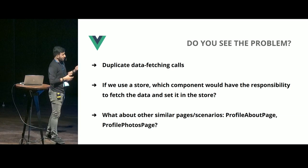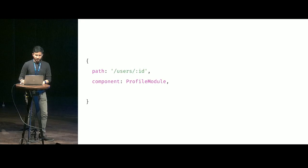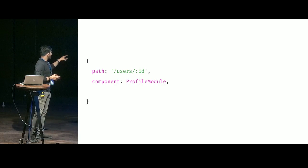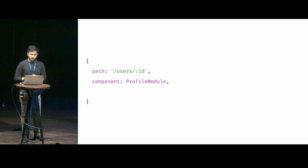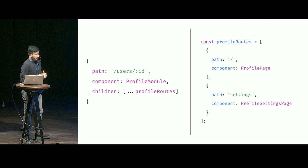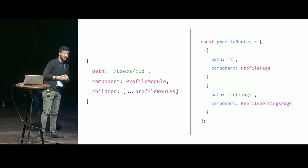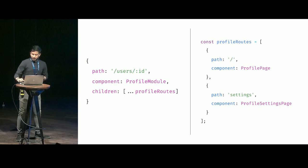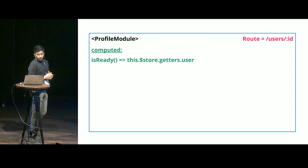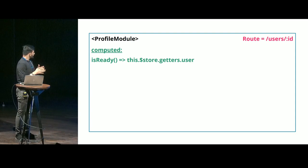So, to bring all of this together, let's look at how we would modularize it. On this particular path, we will load or render the profile module component. We'll have some routes which will act as children routes for this particular module. If you go inside this particular route, it will render the profile page. If you go to user.id.settings route, it will render that particular component. But before this, it would all go through the profile module. When you visit this particular route, the profile module will be rendered, and we'll have a computed property that observes or gets the data from your store.